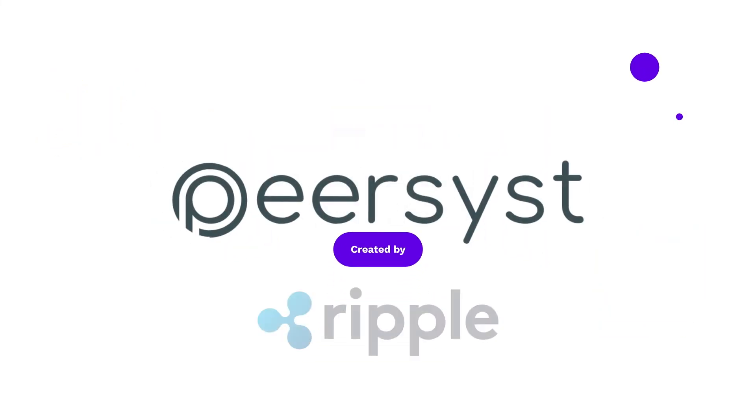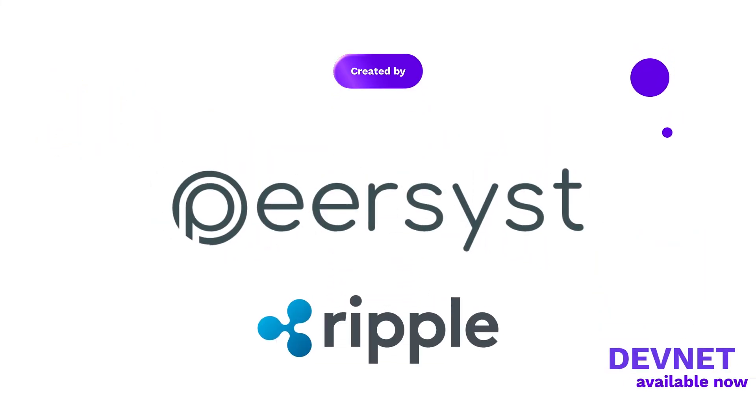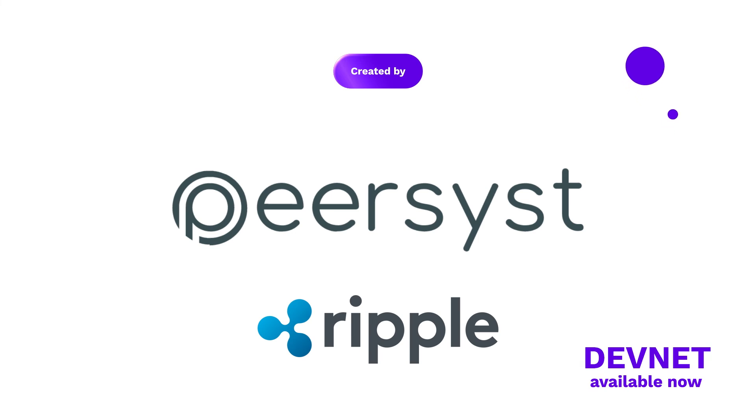Created by PureSys in collaboration with Ripple. DevNet available now.